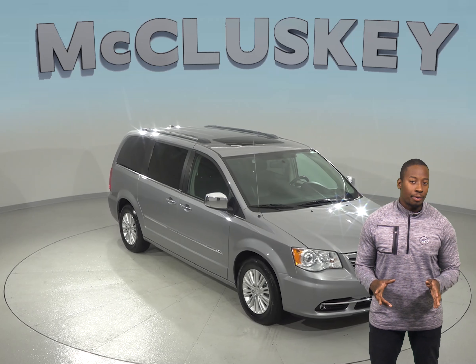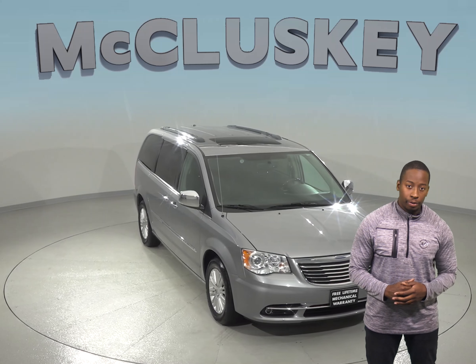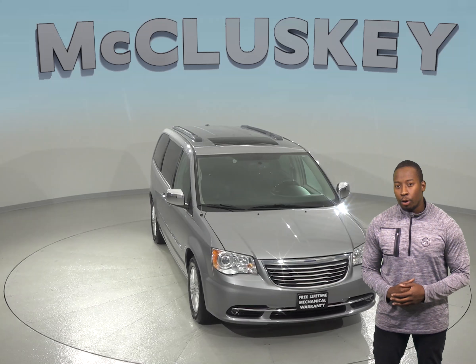This 2013 Chrysler Town & Country is the perfect vehicle for you if you're looking for a low-mileage 4-door passenger van. There is just under 61,000 miles on the odometer and gets up to 25 miles per gallon on the highway.